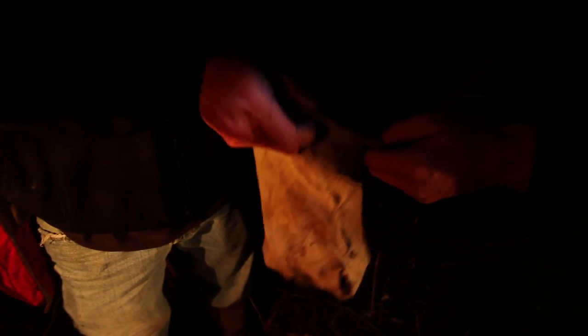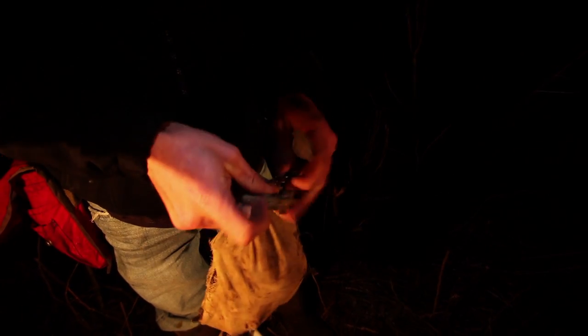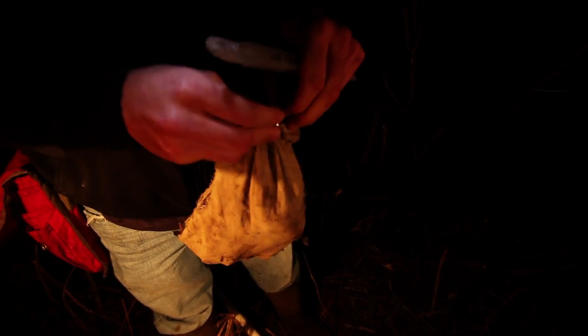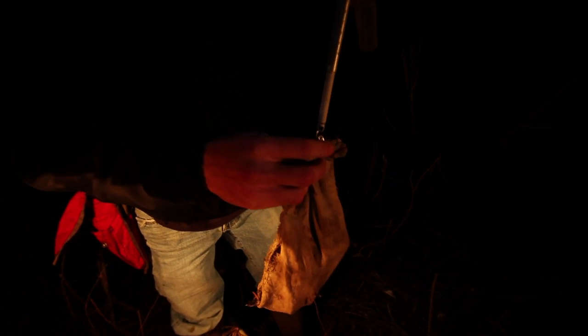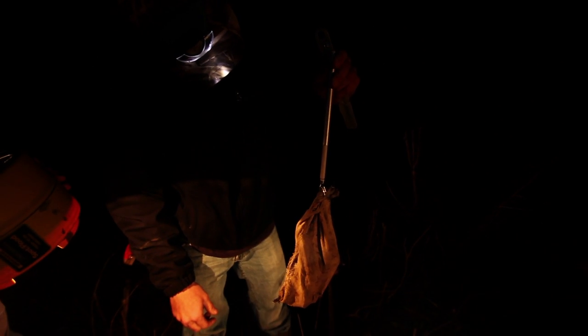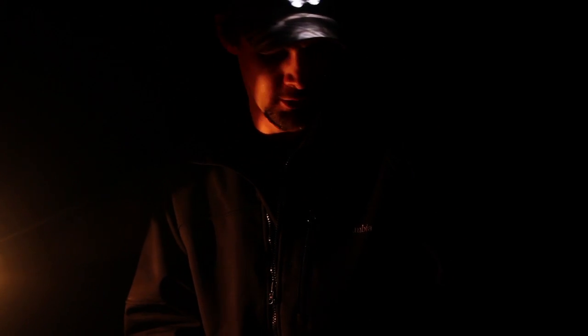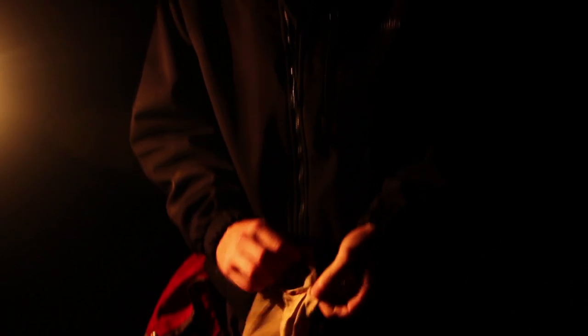I'm thinking it's about 188. And holy cow — 210 grams. That's the biggest bird I've caught all year. Everything else looks beautiful.